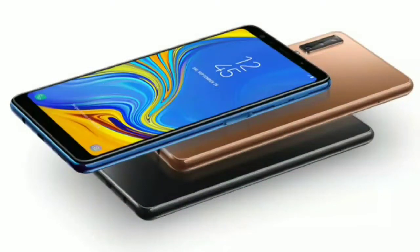Samsung recently launched two phones — one with 3 cameras and one with 4 cameras. The Samsung Galaxy A7 2018 has 3 cameras: a 24 megapixel f/1.7 main camera, an 8 megapixel f/2.4 ultra wide-angle camera, and a 5 megapixel f/2.2 depth sensor for better bokeh.